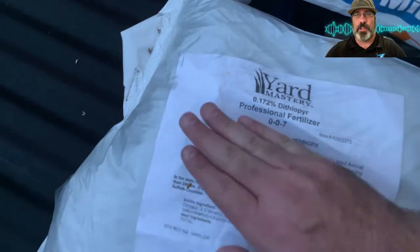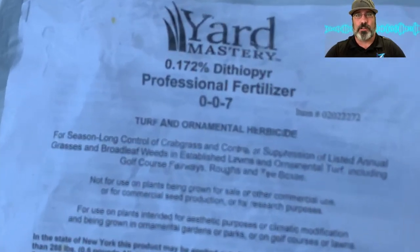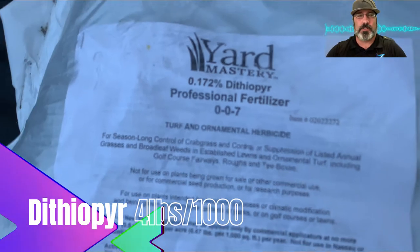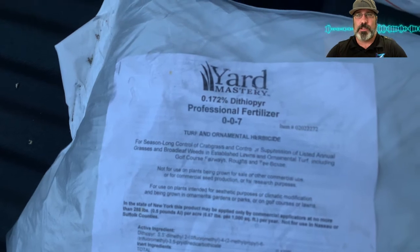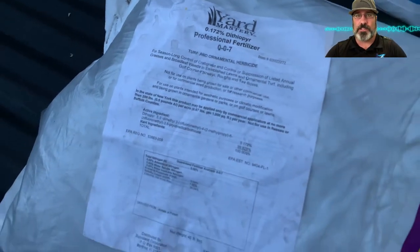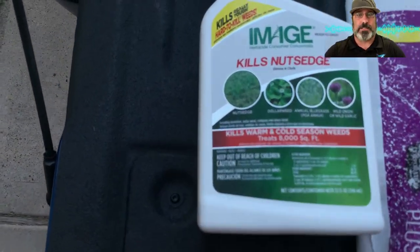This is going to help with the poa annua and other broadleaf weeds that will germinate over the winter. This should give me about three months of coverage, taking me into late January or early February, when I'll go out with my spring treatment of prodiamine in a split application to keep crabgrass out of the yard through the next season.